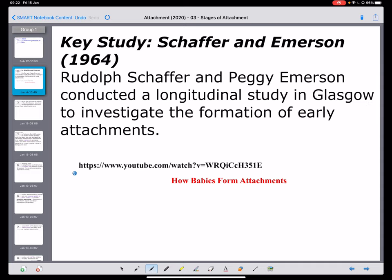There's a key study that happened in 1964, so please consider the context of that. In the 1960s, there's going to be less people using bottles and more breastfeeding, and more traditional roles in terms of male and female. We find that these two researchers, Shaffer and Emerson, do a longitudinal study in Glasgow. Because it's longitudinal, it means it takes time to develop — they're looking at these children's lives over a period of time.